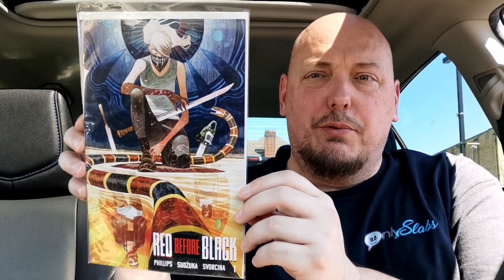Let's carry on into the independents. Red Before Black from Stephanie Phillips dropped today — she's also well known for doing Grim. I picked up a variant cover which strangely has Erica Slaughter on it. This is a Boom Studios release, so I get that connection, but Erica Slaughter has never been on a non-Something is Killing the Children or House of Slaughter cover before. Here we are — Red Before Black featuring one of my all-time favorite characters, Erica Slaughter, on the cover.